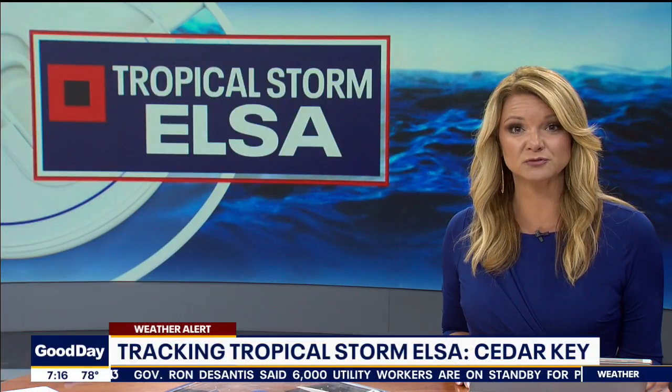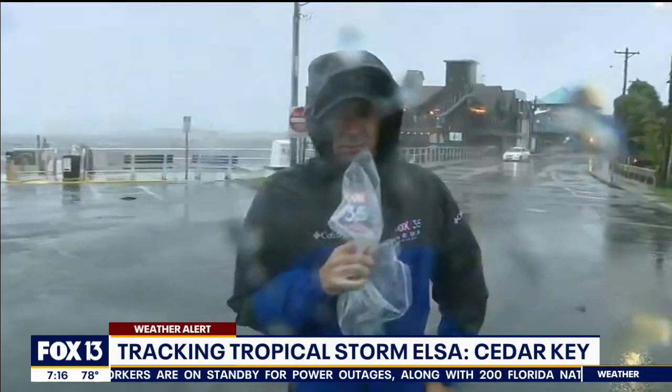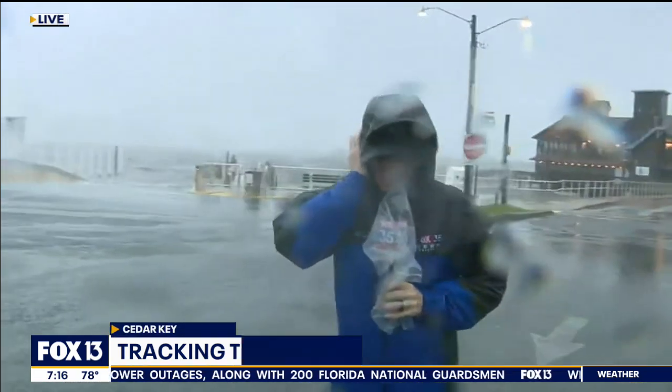Tropical Storm Elsa is moving north, meaning Florida areas bordering the Gulf Coast north of Tampa Bay are now seeing the storm's impacts, and one of those areas is Cedar Key. It's about two and a half hours north of Tampa. Fox's David Martin is there.